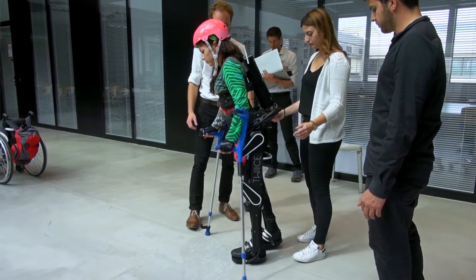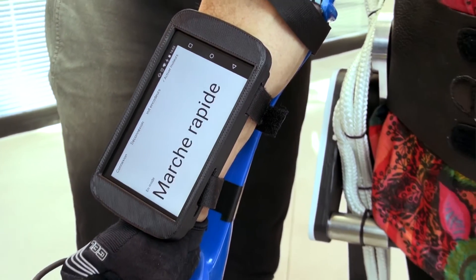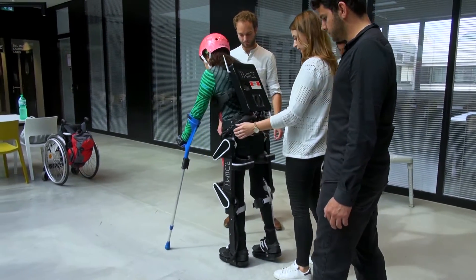The crutches are equipped with buttons that enable the user to tell the exoskeleton what he wants to do — like I want to climb stairs, I want to walk fast, to walk slow, I want to sit down or get up.